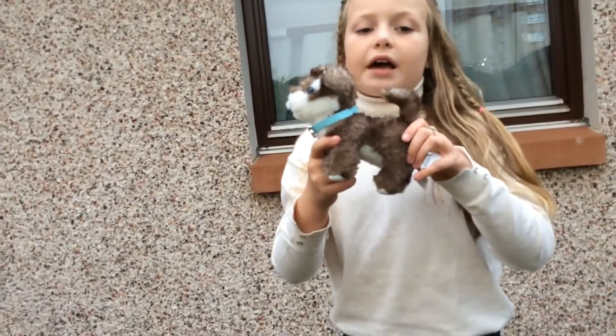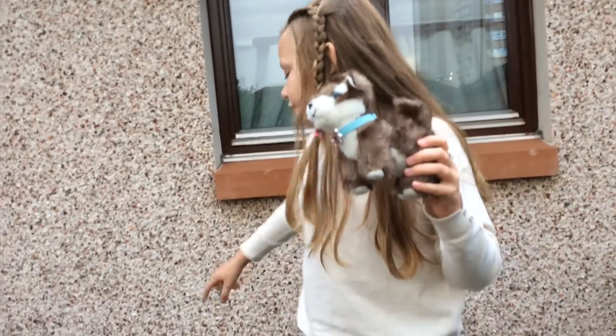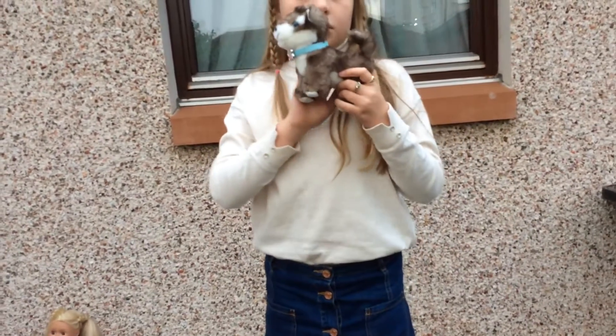This is her dog, it is a husky. I got this from Smith's Toys Superstore, and I also got her from Smith's Toys Superstore. This dog was £8 and my doll was £40.